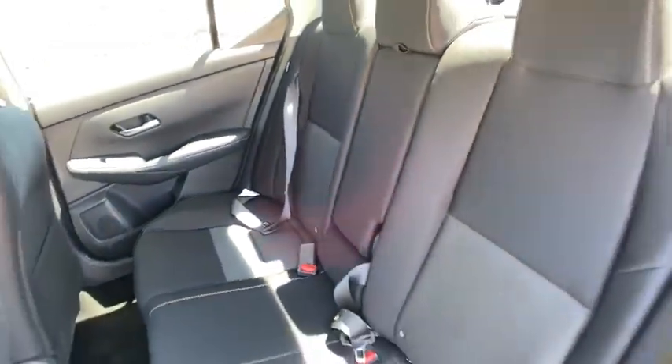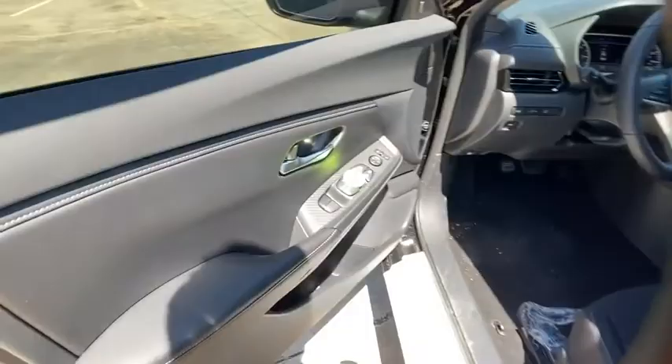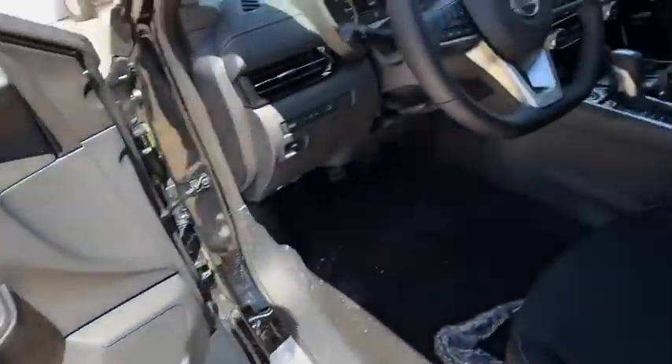Lane departure warning, Bluetooth, leather-wrapped steering wheel, power steering, adjustable steering wheel, four-wheel disc brakes, keyless start.